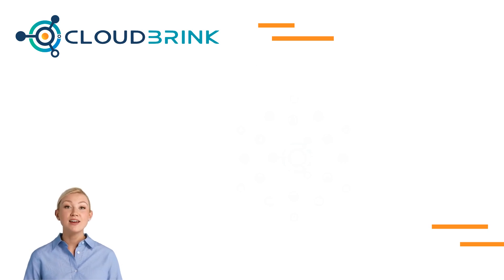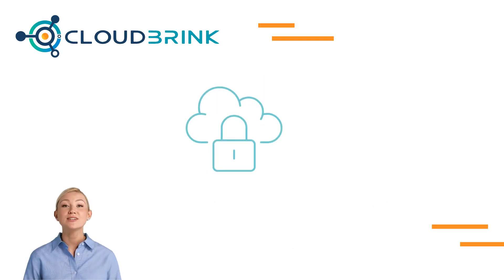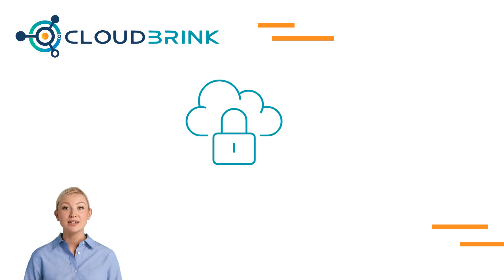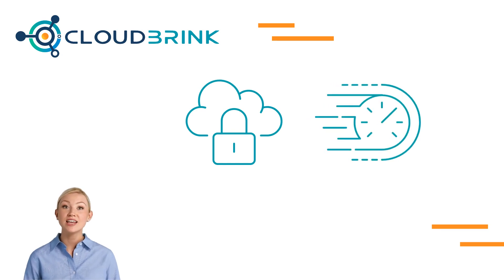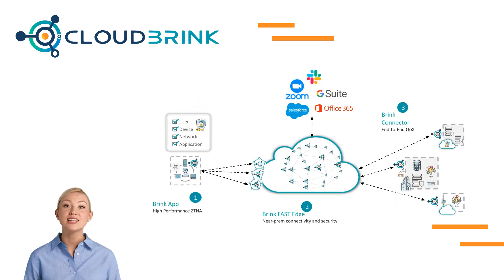Cloud Brink has recognized this challenge and analyzed it in depth, designing a new technology stack from the ground up. It combines advanced security with network protocols. This service effectively addresses the challenges of latency and packet loss that can impact network throughput and application responsiveness. This is done using fast edges and a strategy of preemptive and accelerated packet recovery.